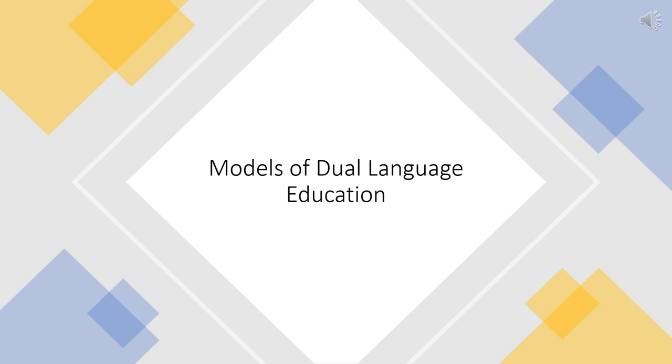Dual language education has a few different models. In Buffalo Public Schools, there are several different program options used in our dual language schools. Given that our bilingual programs are English and Spanish only, the following slides will reference only Spanish and English bilingual schools. However, there are many bilingual programs across the country and state that include Mandarin, Arabic, Yiddish, Hebrew, French, Bengali, and many more.